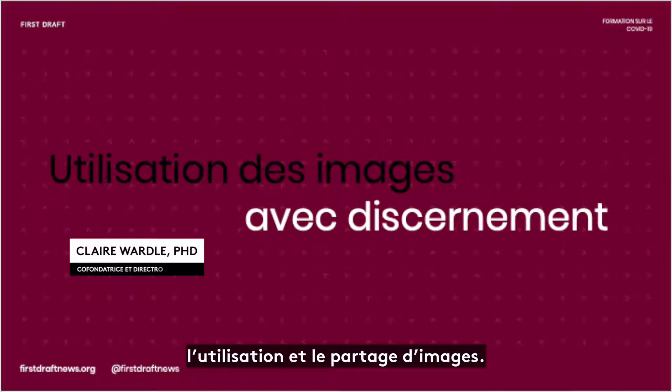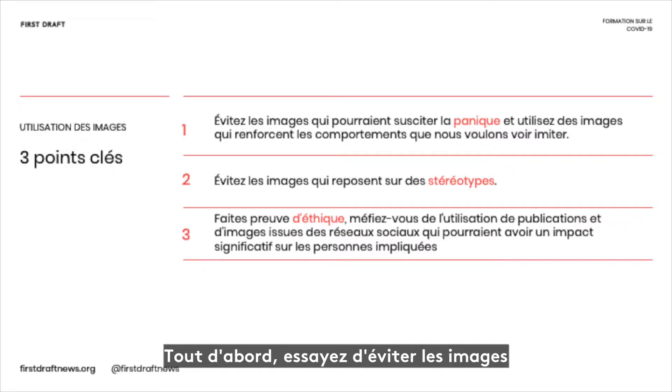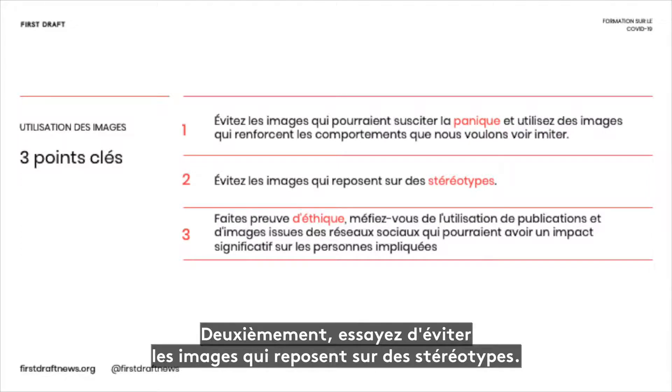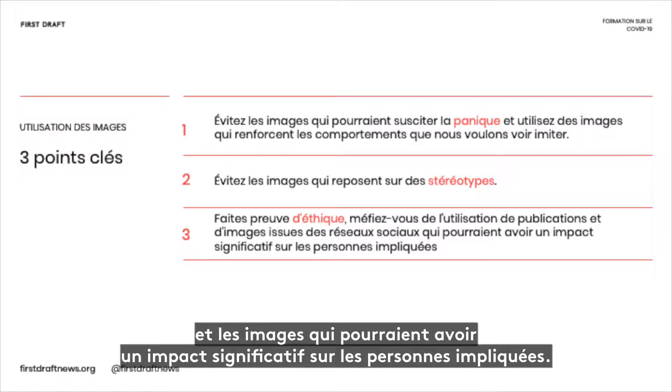This session is about using and sharing images. I just want to go over three key issues. Firstly, try to avoid images that could increase panic and use images that reinforce behaviours that we want to see emulated. Secondly, try to avoid images that rely on stereotypes. And thirdly, stay aware of the ethics of embedding social media posts and images that could significantly impact those involved.